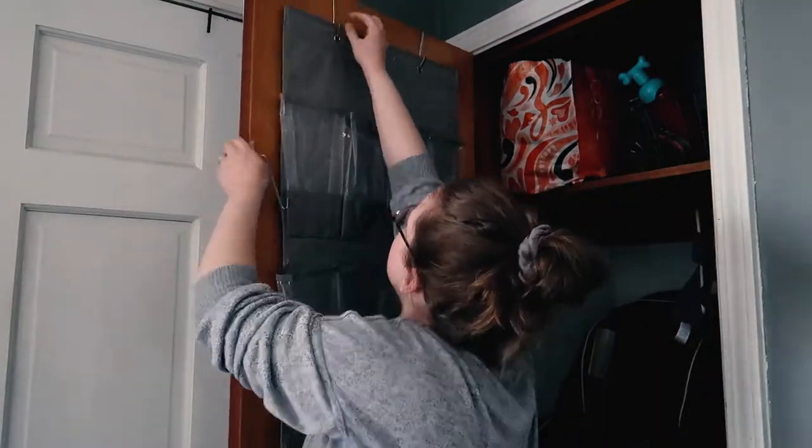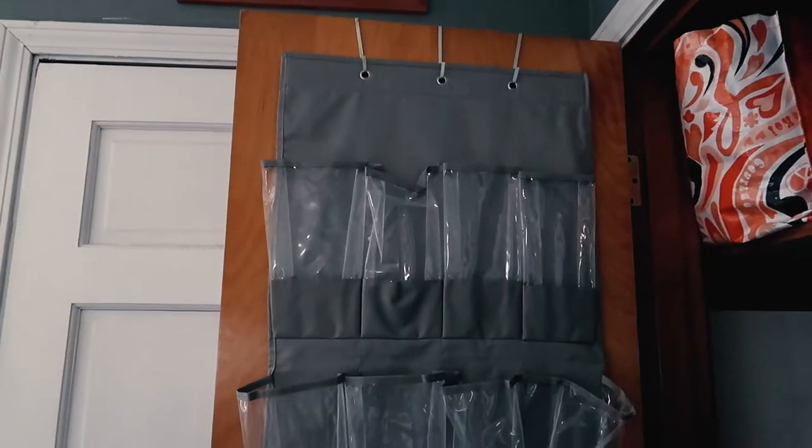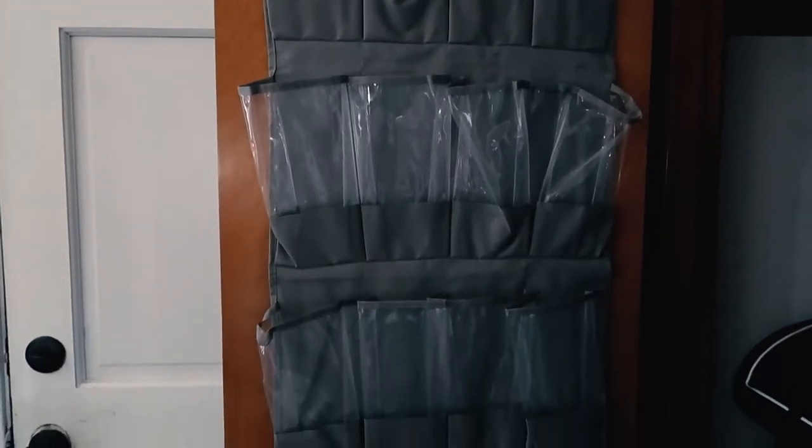This is where we keep all of our coats and outdoor gear, and it is one place that doesn't get touched very often. So I was really excited to get it cleaned out.